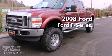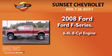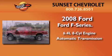This is a 2008 Ford F-Series. It has a 6.4-liter, eight-cylinder engine, an automatic transmission, and four-wheel drive.